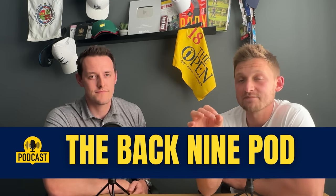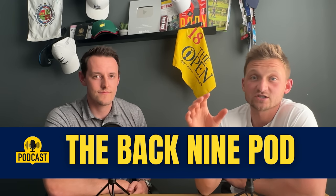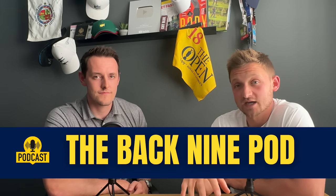Thanks so much for watching today's video. Don't forget to check out our podcast, The Back Nine Pod — available on Spotify, Apple, Podbean, and all major streaming platforms. New releases every Wednesday to keep you up to date.